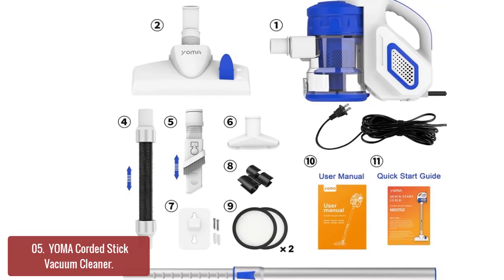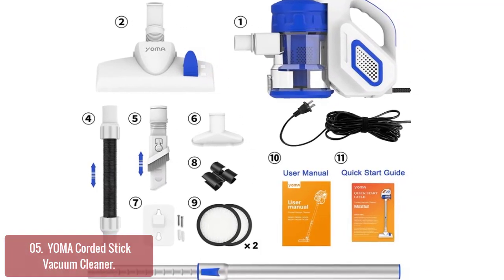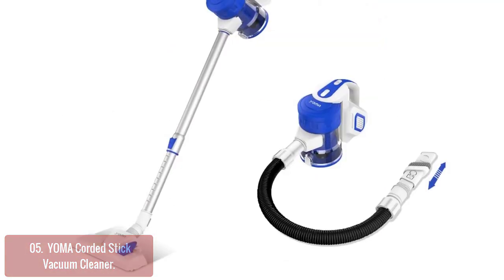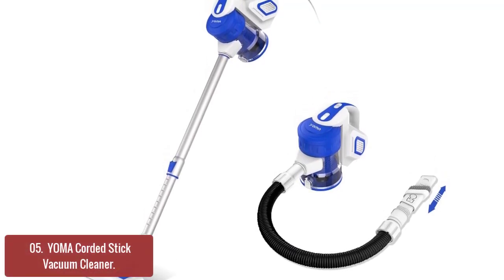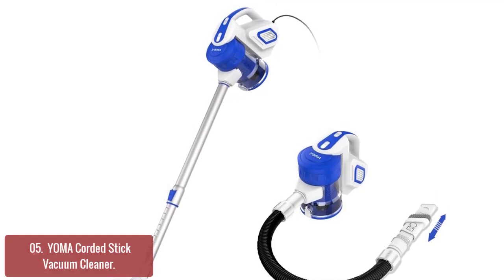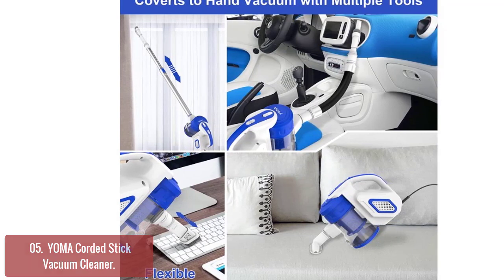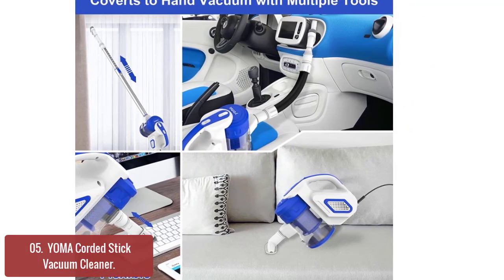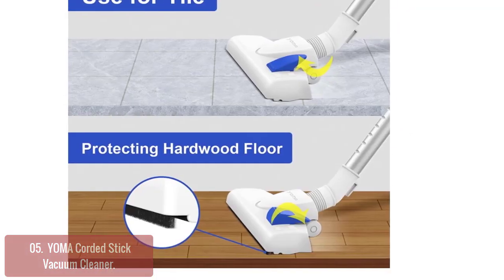List number 5: Yoma Corded Stick Vacuum Cleaner. The Yoma Electroluxem 2252 Power Brushless Corded Stick Vacuum Cleaner is lightweight, easy to carry and operate. This vacuum cleaner is suitable for all surfaces including hardwood floors, tile floors, cars, and stairs. A 6-foot power cord extends the reach to almost any corner of your house or garage. The high-speed motor can generate up to 18 kPa suction force and clean your home effectively with its swivel brush head rotating 360 degrees.